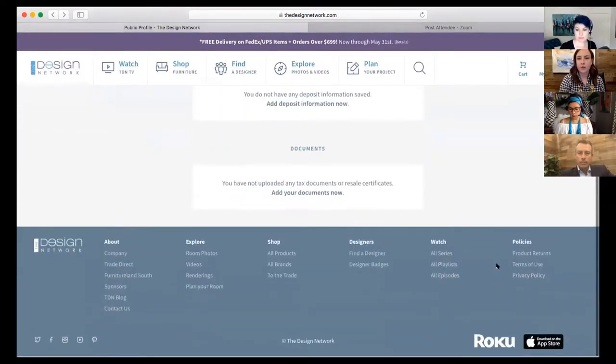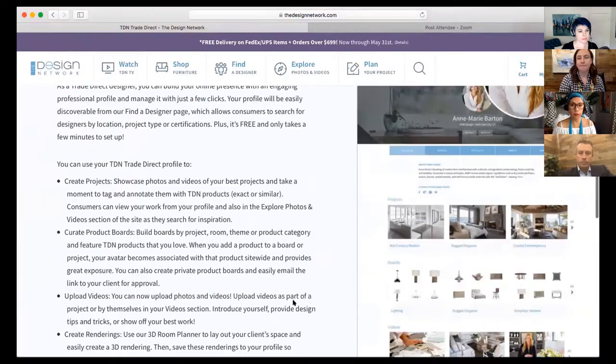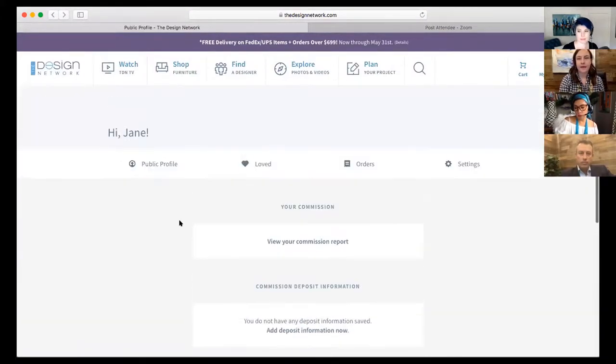If you scroll down to the very bottom and go to About and click on Trade Direct, it will give you some more information. A lot of people don't know that's there. And that's how that works. That's pretty much how you sign up and add those documents once you're in, if you chose to add them later.